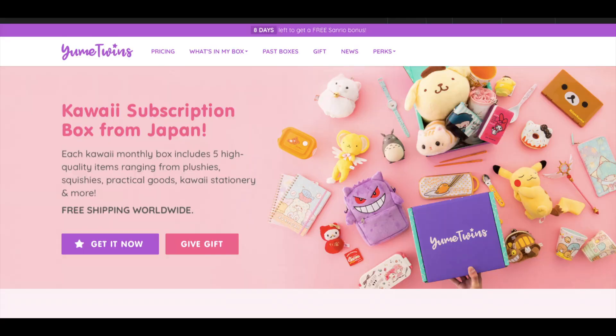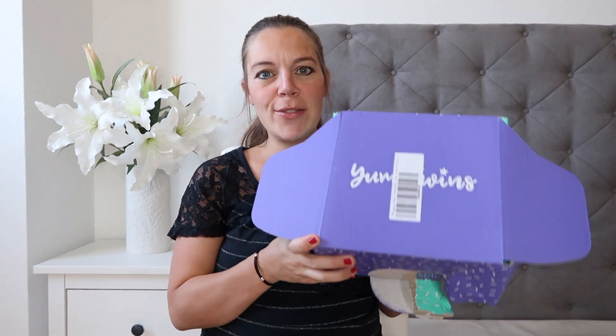It arrived yesterday and the company is called YumeTwins. Every month it sends you a box full of Japanese treats. They sent me the September box, all the way from Japan. It seems to have a travel theme — all the products are related to travel, which I think is a little bit weird because in Spain where I live, August is when everyone travels, and in the UK it's July. Maybe in Japan everyone travels in September.